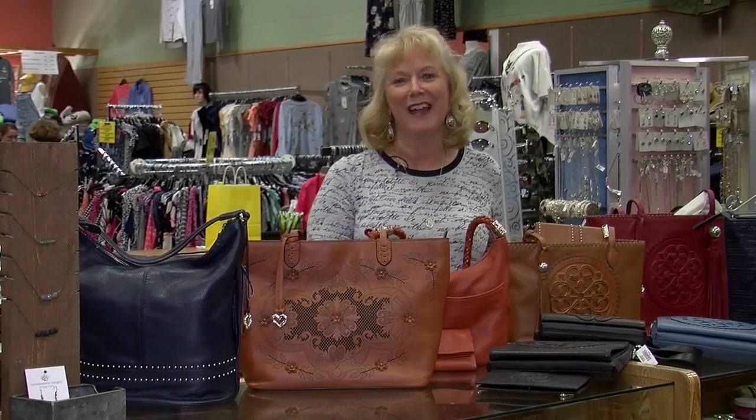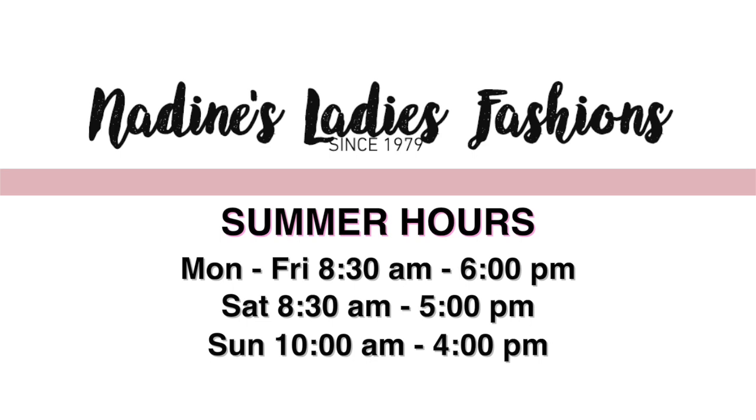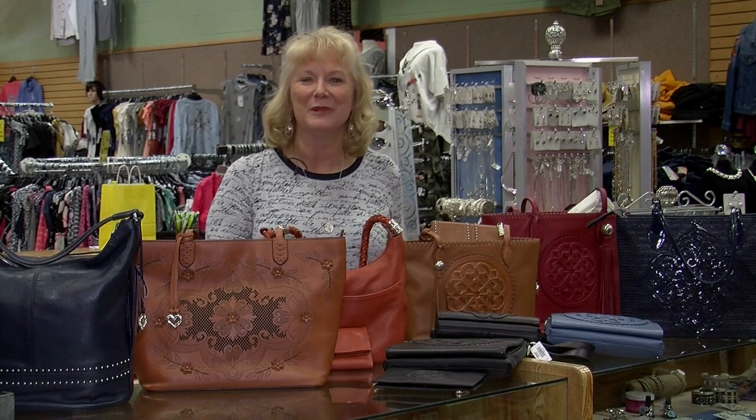So we have many styles, many prices. They also make fabulous jewelry. You want to stop down to Nadine's — we're at 145 West Main Street in Perm. Our hours are Monday through Friday 8:30 to 6 in the summer, Saturday 8:30 to 5, and Sunday 10 to 4. We'd love to show you our Brighton line, so stop down to Nadine's and we'll be happy to help you. And that's Nadine's Fashion Minute of the week.